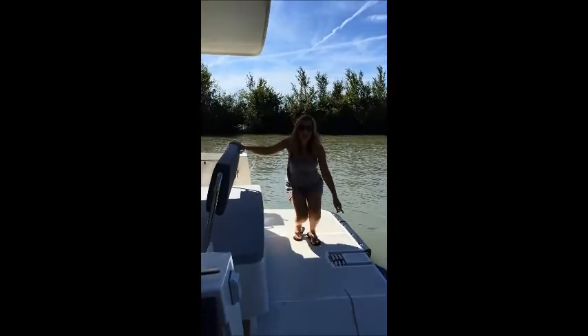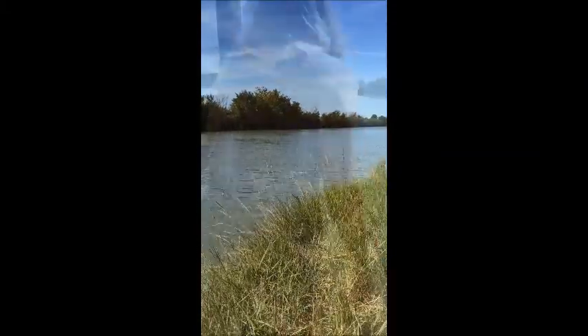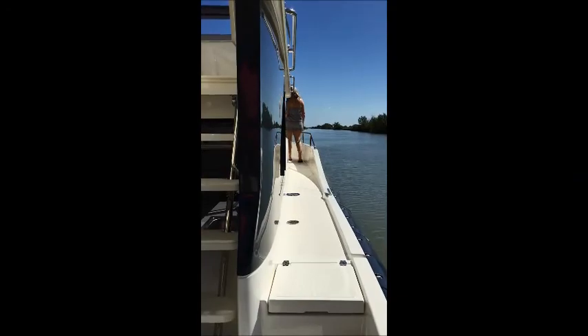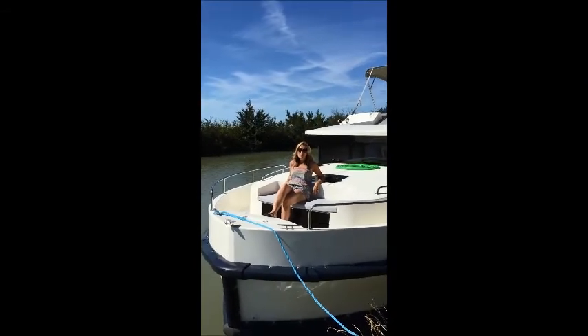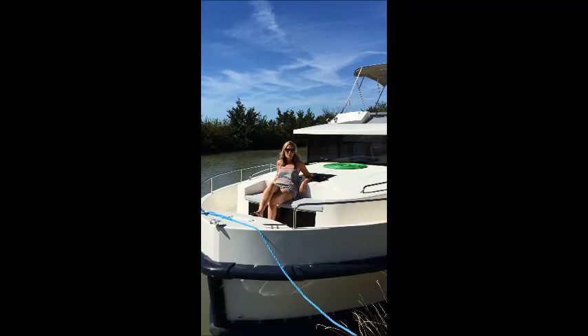We also have great step access to the water and the back seat flips down so you can enjoy this amazing view. Another lovely feature on the Horizon is this wonderful seating area at the front of the boat. It allows you to relax and take in all the beautiful cruising grounds we offer right throughout Europe.